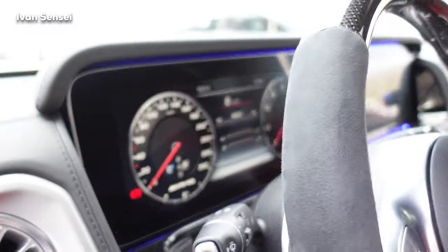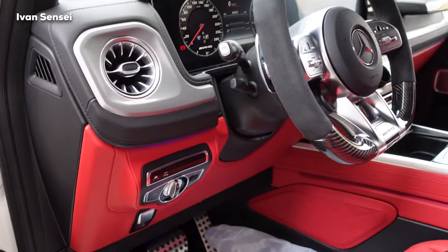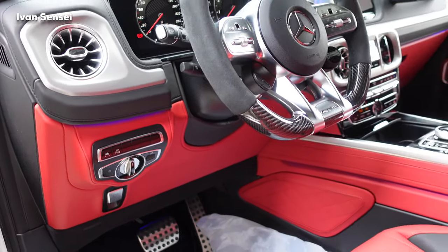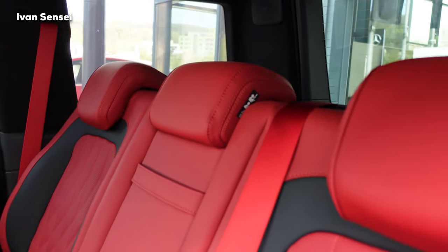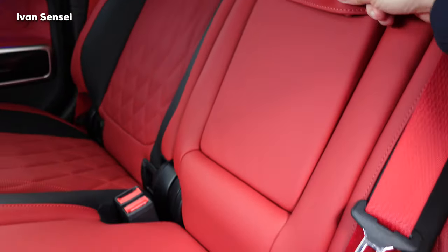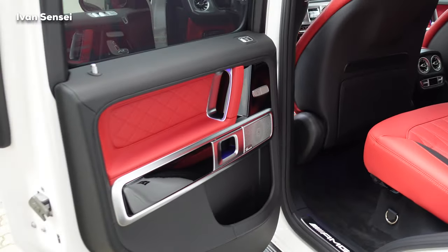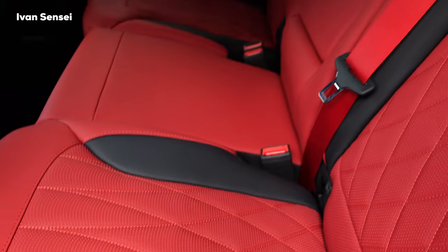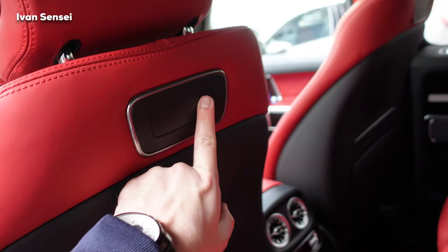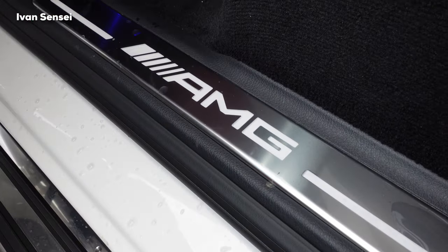We have dual 12.3-inch screens — very modern looking and a beautiful design. Controls for the lights and differentials are in the middle, with suede leather on top. At the rear, we find the same color scheme, looking really amazing. There's a middle armrest with two cup holders and a ski hatch. The G-Class is so customizable you can have it in just about any color variation. You can also fit rear infotainment displays, and there's AMG illuminated sill trim at the entrance.